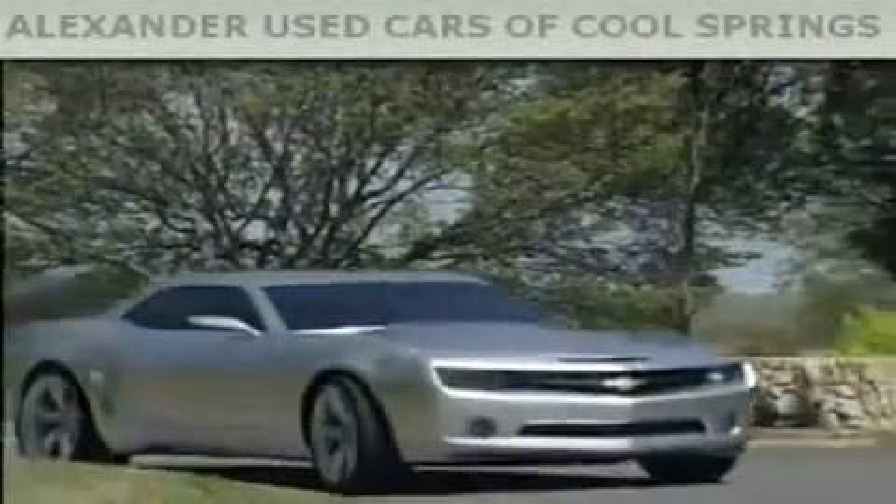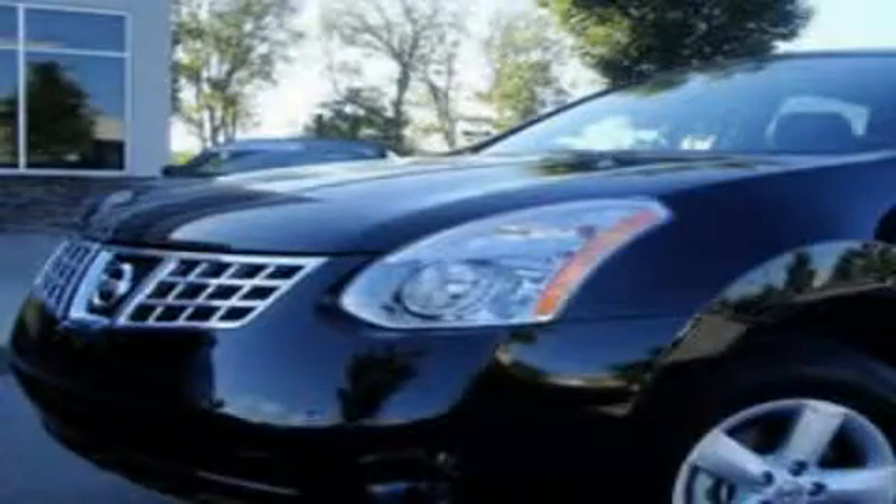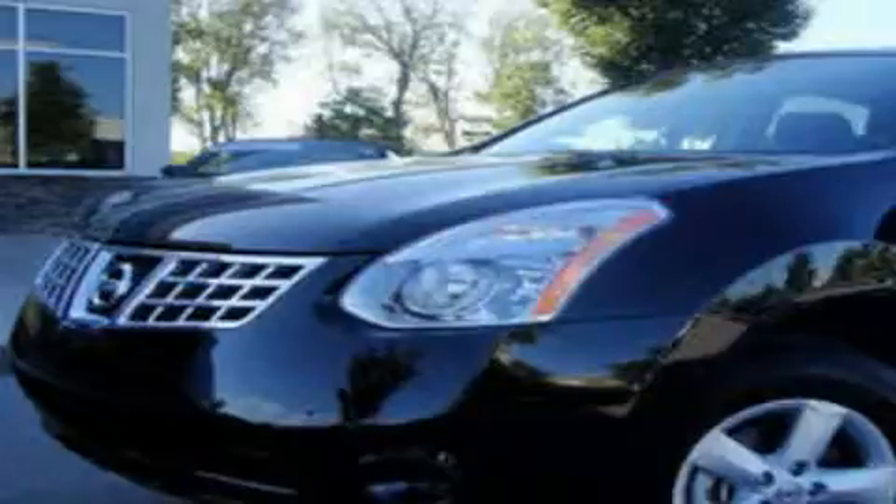Another fine vehicle offered by Alexander Auto Mall Cool Springs. This is a 2010 Nissan Rogue, a great blend of utility, comfort, and style.